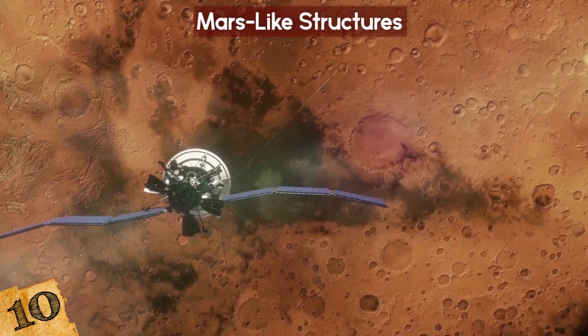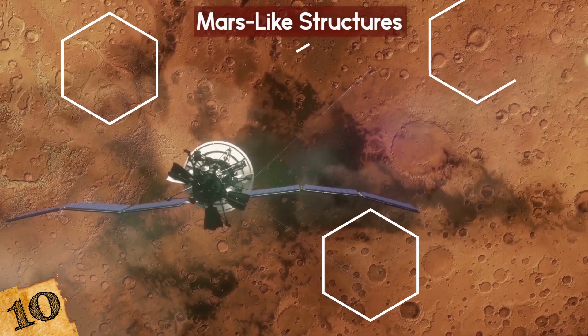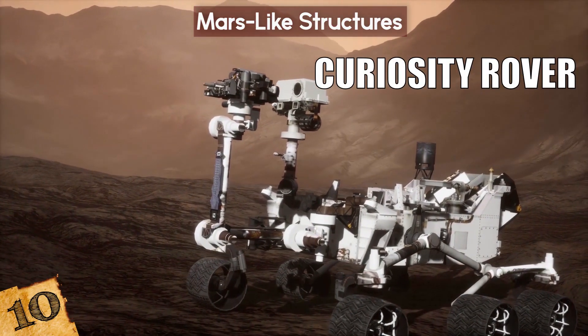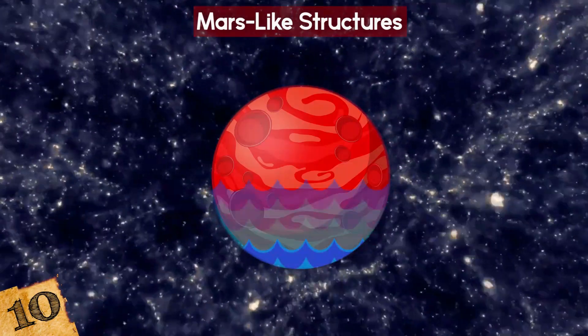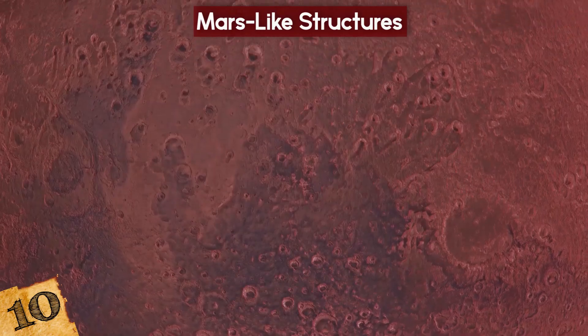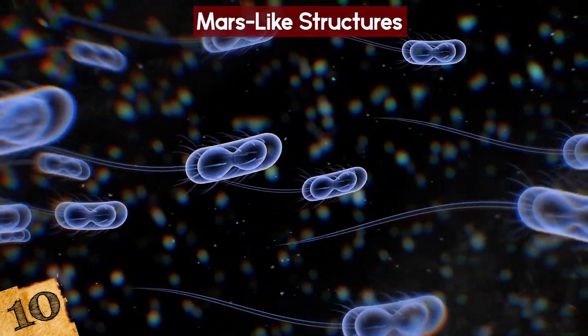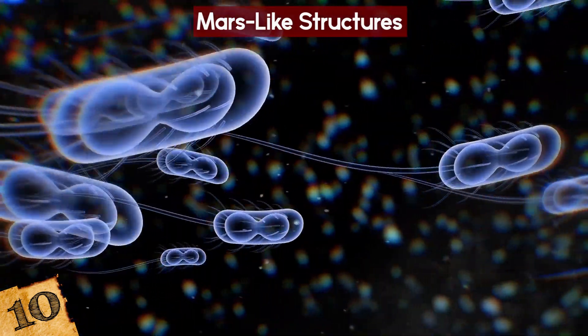Why does this matter? Because those hexagonal features have also been discovered on Mars, in images captured by the Curiosity rover. This adds to evidence that Mars was once covered with water, and will help us learn how to survive in such terrain and understand what microbes or useful minerals may be concealed within the walls.